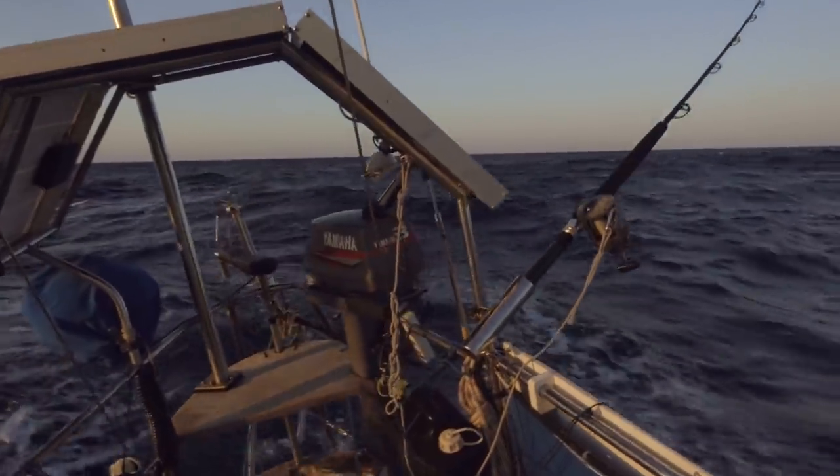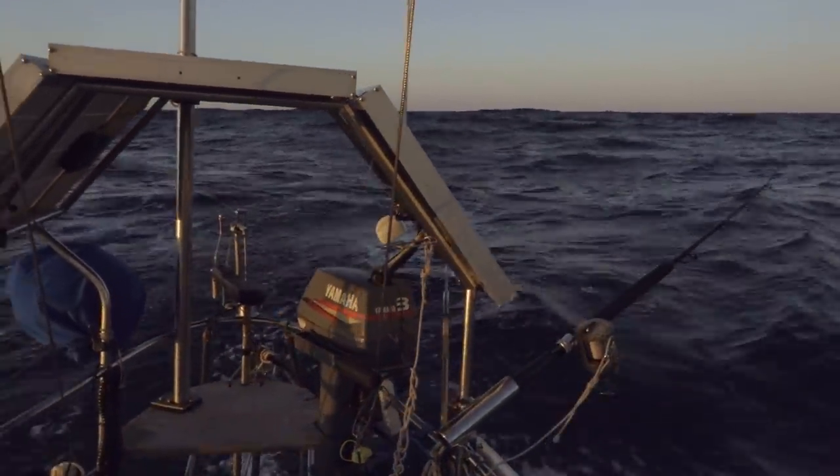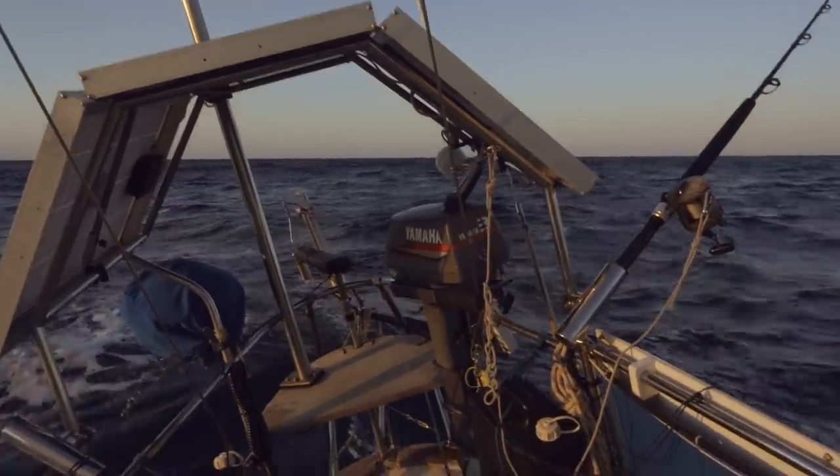We're sort of losing our wind as the sun's going down at the moment. It's a little bit annoying, because once we lose power we lose speed, and that means we lose a bit of stability, so we're having a little bit of a wallow around.